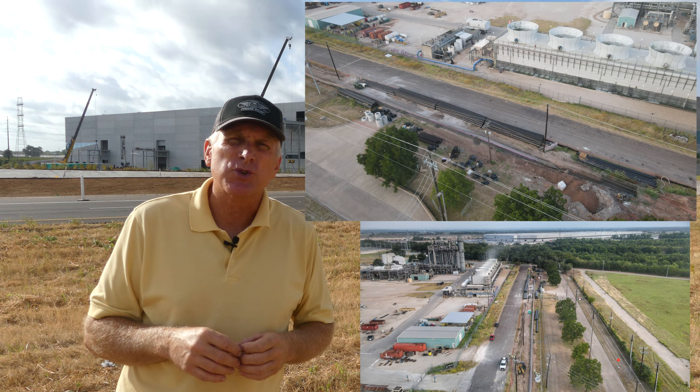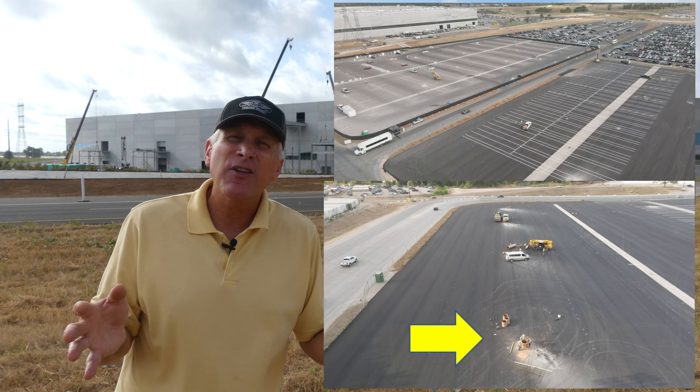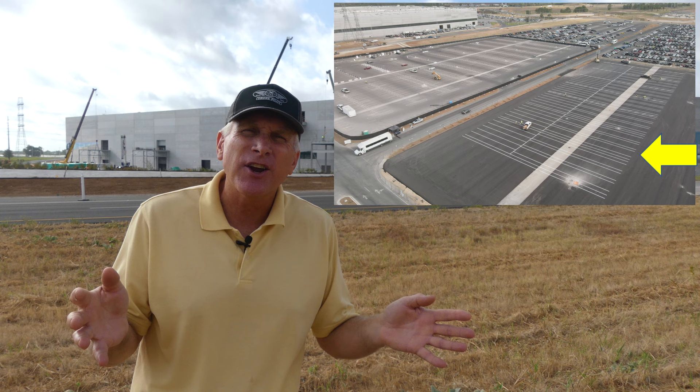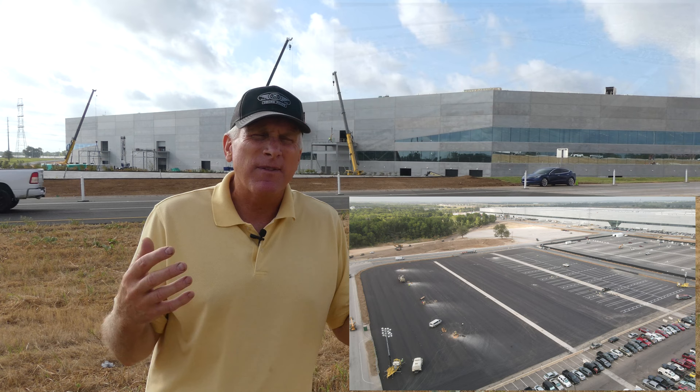The second area I want to talk about is the east parking lot on the southeast side. This area has recently had a lot of trenches and electrical conduit, and now they're installing light pole bases. They've also repaved the area, and now they're marking it in what looks a lot like another car carrier area where they'll park the cars, prepare them, transports will arrive, and then pick up the vehicles. It looks like possibly an expanded area, which is something we've been expecting to see as production begins to ramp.